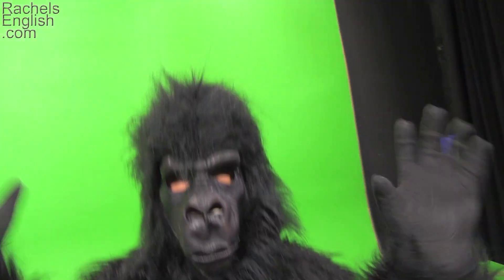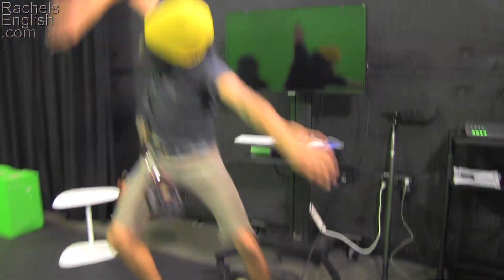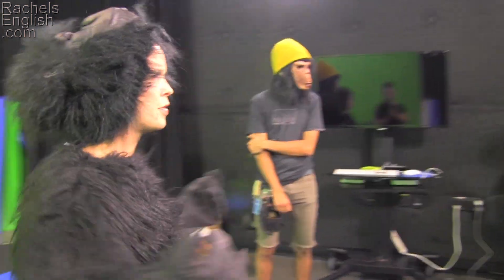I also made a video about monkey idioms. Not only did I wear a monkey suit, but so did the crew to help me get into the spirit of things. Does it look like we were having fun? Because we were. Remember, it's not every day you get to monkey around at work. Click here or in the description to see that video.